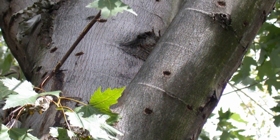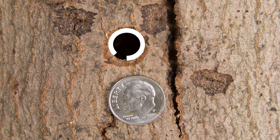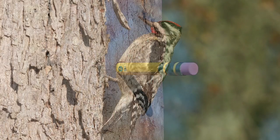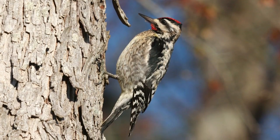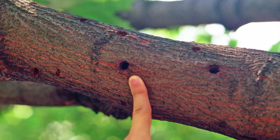Next, survey the bark for exit holes. These tell-tale holes are perfectly round, slightly smaller than a dime, and at least one inch deep. Woodpecker holes may look similar, but these tend to be in rows or clusters, while ALB exit holes are widely spaced.